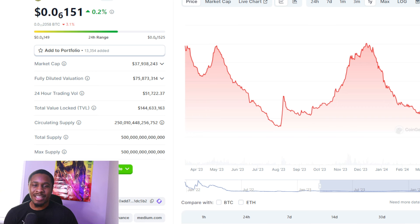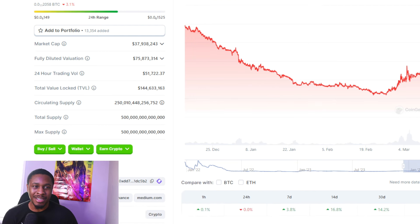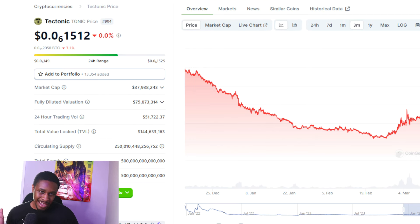On the three-month chart, TONIC is currently trending down for some strange reason as the markets are going up. The 24-hour volume is at 51,000, so not a lot of volume being pumped with TONIC. As the market's been trending up, TONIC has been going down. I know a lot of people like the Cronos blockchain projects, but right now TONIC is just being very stagnant.